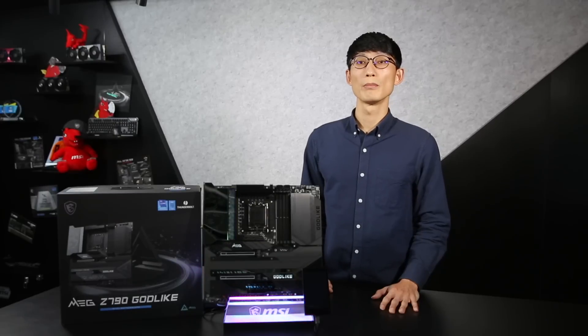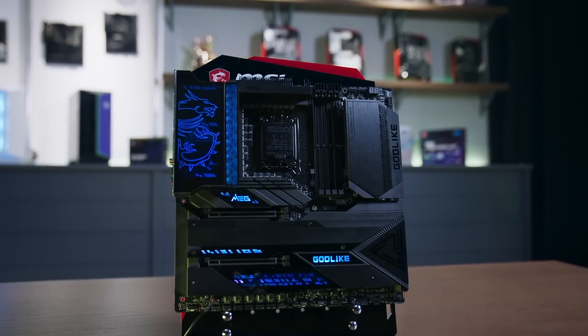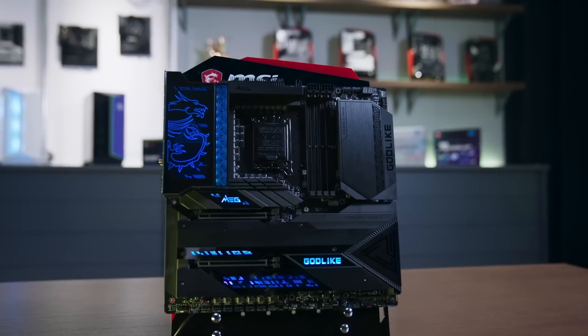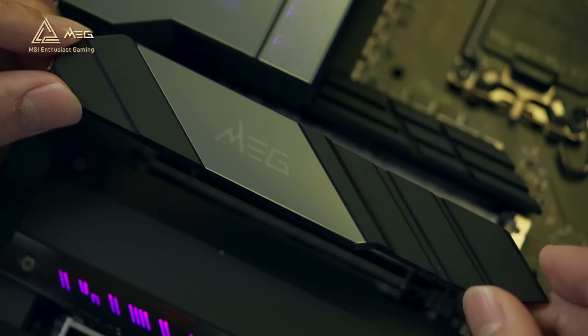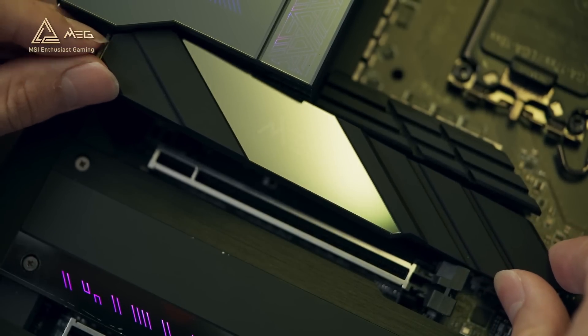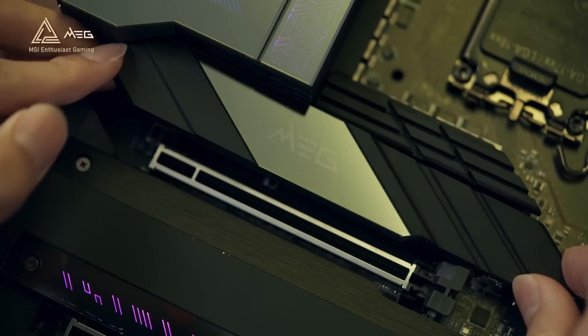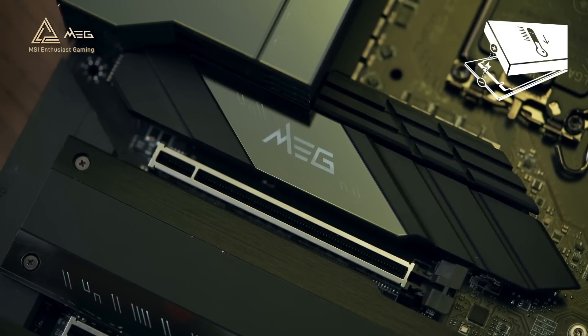High-speed M.2 and its cooling module are key points of this flagship model. MEG Z790 Godlike adapts an incredible on-board 7 M.2 connectors — one of them even features the latest PCIe Gen 5 signal. Furthermore, all M.2 connectors have the exclusive double-layer heat sink design, and the MEG Z790 Godlike has a patented magnetic M.2 Shield Freezer that helps with the building process.